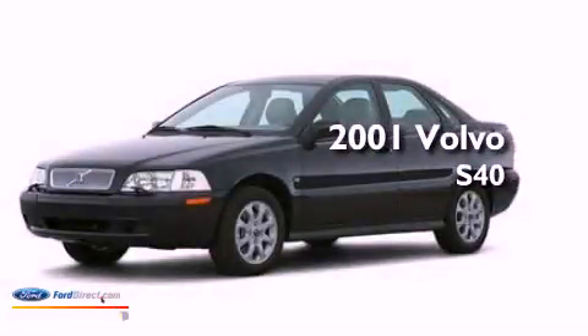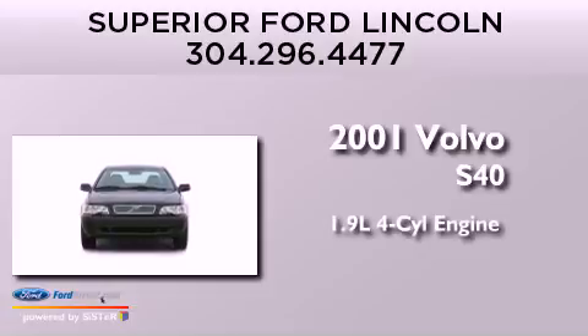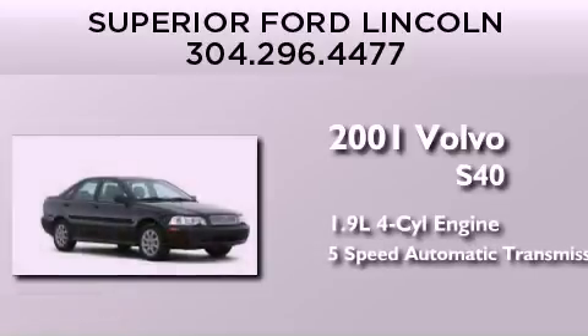This is a 2001 Volvo S40. It features a 1.9-liter four-cylinder engine and a five-speed automatic transmission.